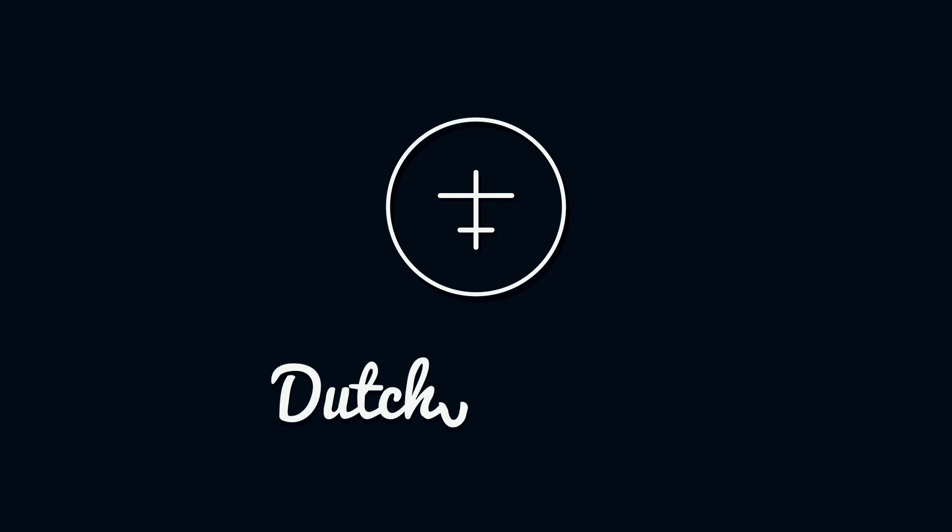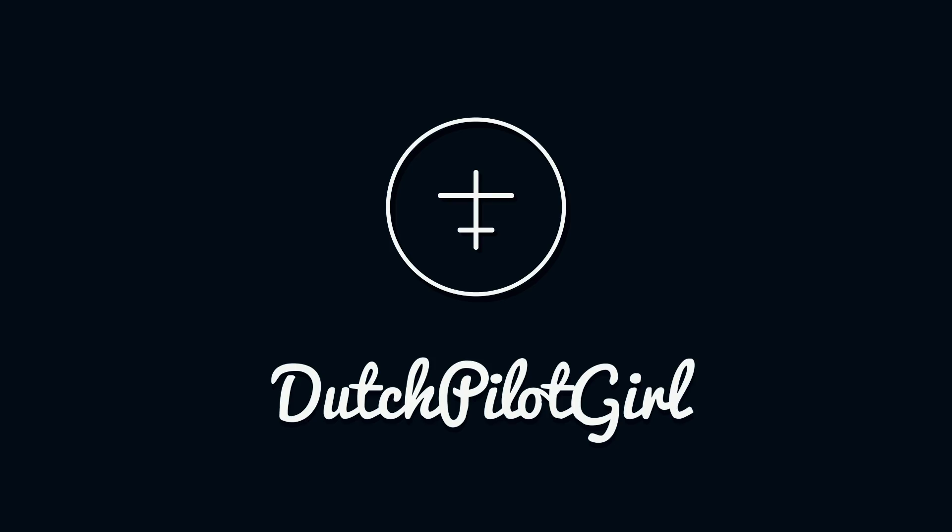Fuel. How much do we take with us? And why? Hi guys, welcome back to my channel and thank you for watching this video. I hope you're all doing great today.